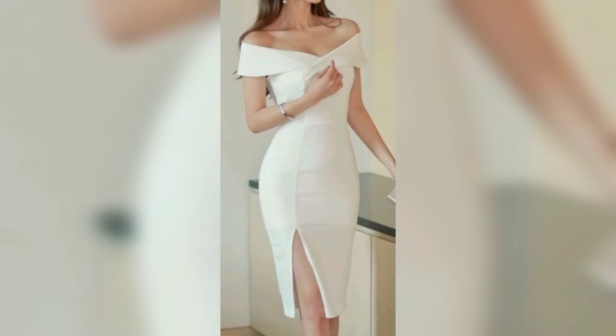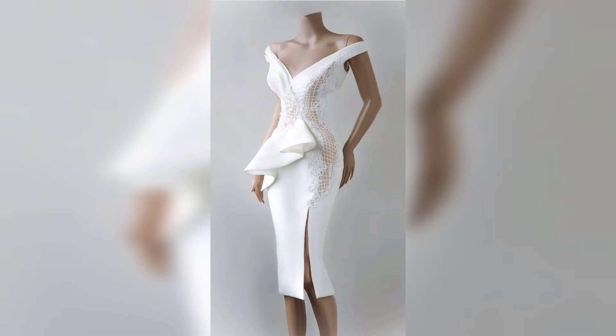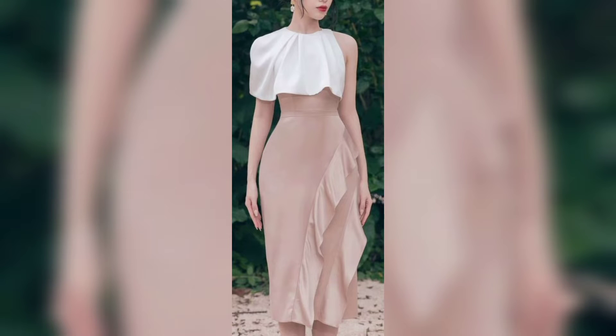Hello everyone, welcome to my channel Unique Fashion. This video is about puff lips V-neck dresses. This first one is a V-neck with an optional design of dress. This one is also a very beautiful black color design of dress — so amazing. And this simple dress looks so good.